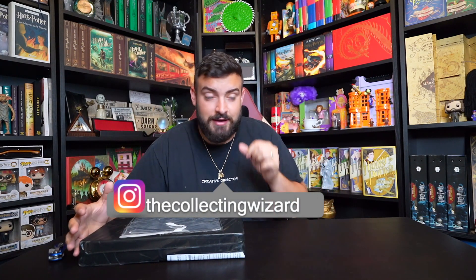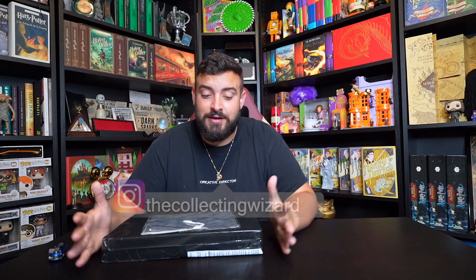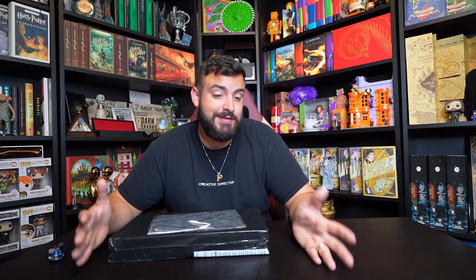You guys read the title right and it is here. I'm going to specify for those who think this is the cursed necklace — it is not. That's the cursed necklace that Warner Brothers sold around 2016 for $350, and it is now one of the rarest collectibles to find.